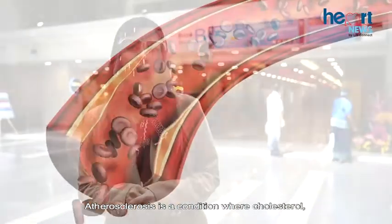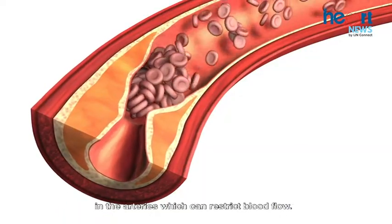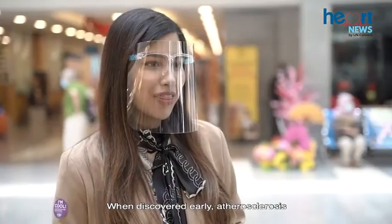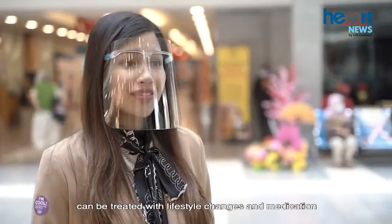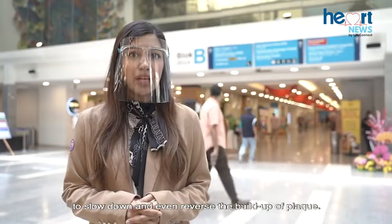Atherosclerosis is a condition where cholesterol, fat and calcium deposits form plaque in the arteries, which can restrict blood flow. When discovered early, atherosclerosis can be treated with lifestyle changes and medications to slow down and even reverse the buildup of plaque.